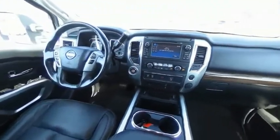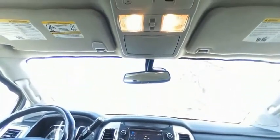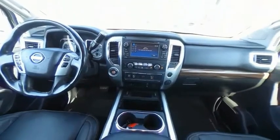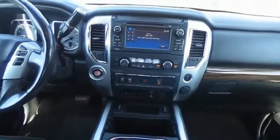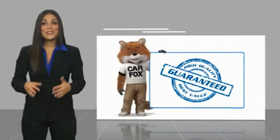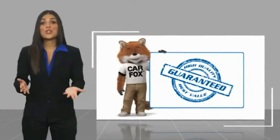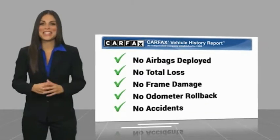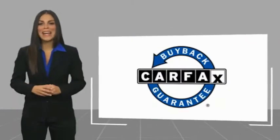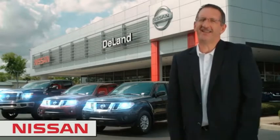Is love at first sight really possible? Let us know when you stop in. Here's another high-quality vehicle with a Carfax Vehicle History Report. Be sure to find a complimentary copy of this report online or contact the dealership. This vehicle qualifies for the Carfax buyback guarantee. Before you buy, give us a try.